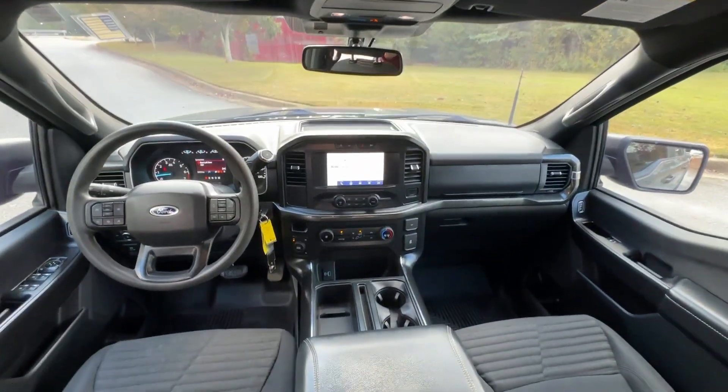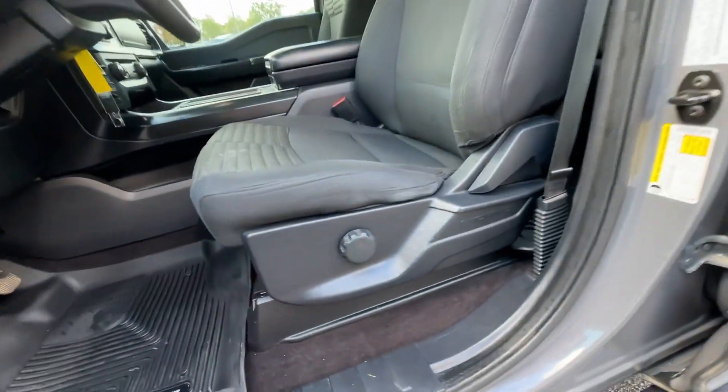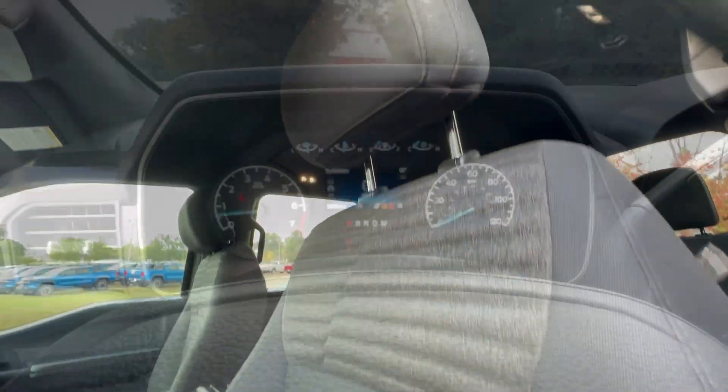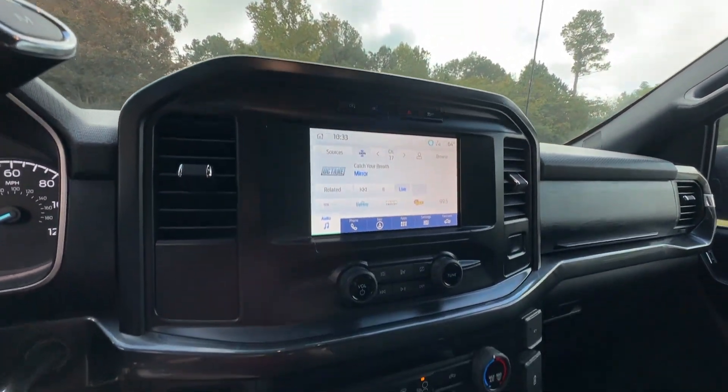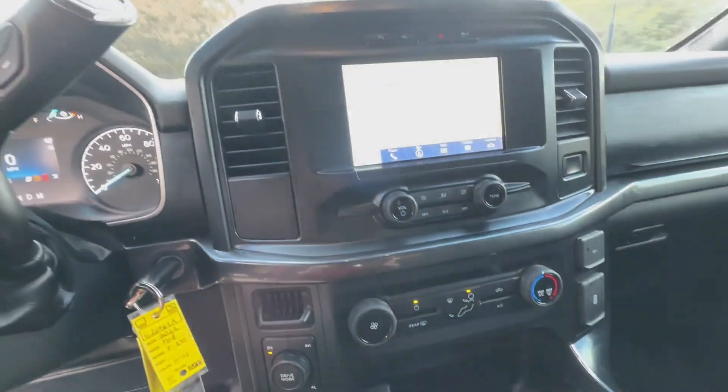Pre-collision system, lane departure warning, keyless entry, V6 cylinder engine, four-wheel drive, backup camera, lane-keeping assist, remote engine start, alarm, blue...